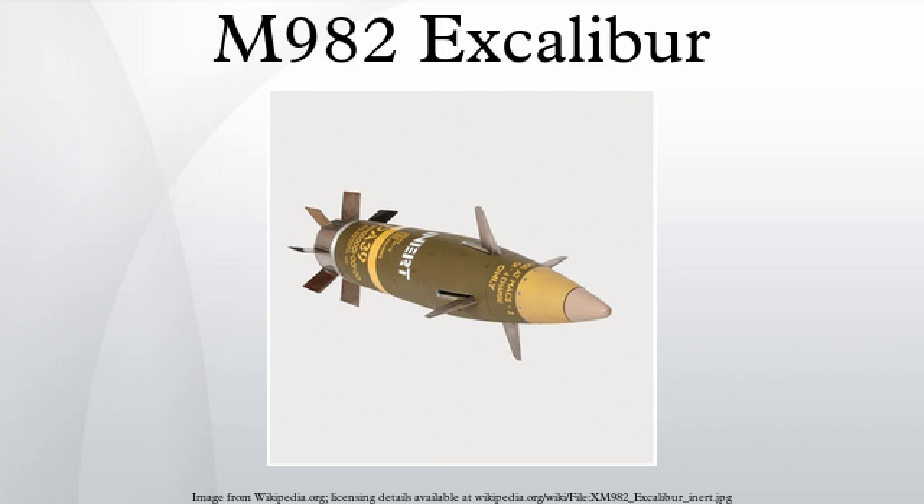Increment II is a smart projectile for moving and time-sensitive targets, and may carry either 65 D-PICM or two SADARM sub-munitions. Increment III is a discriminating projectile designed to search, detect, and selectively engage individual vehicles by distinguishing specific target characteristics.